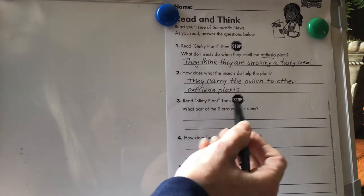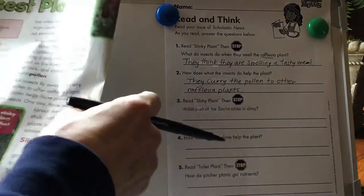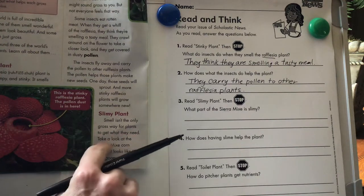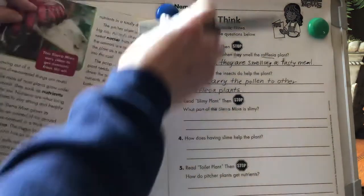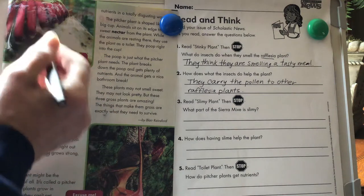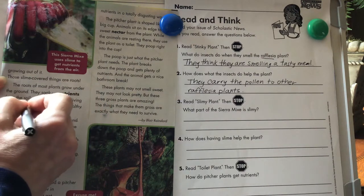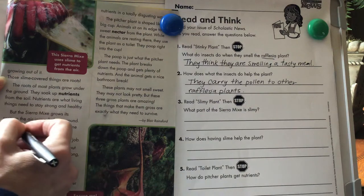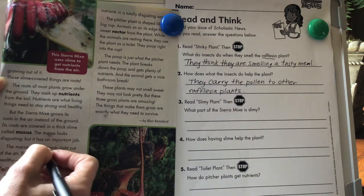Number three: read Slimy Plant, then stop. I want to see what it's asking us first. What part of the Sierra Mix is slimy? Smell isn't the only gross way for plants to get what they need. Take a look at this Sierra Mix corn plant. It looks like it has gooey red fingers growing out of it. Those slime-covered things are roots. The roots of most plants grow under the soil. They soak up nutrients from the soil — nutrients are what living things need to stay strong and healthy. But the Sierra Mix grows its roots in the air instead of on the ground. Its roots are covered in a thick slime called mucus. The mucus looks disgusting, but it has an important job. The mucus pulls nutrients right out of the air.